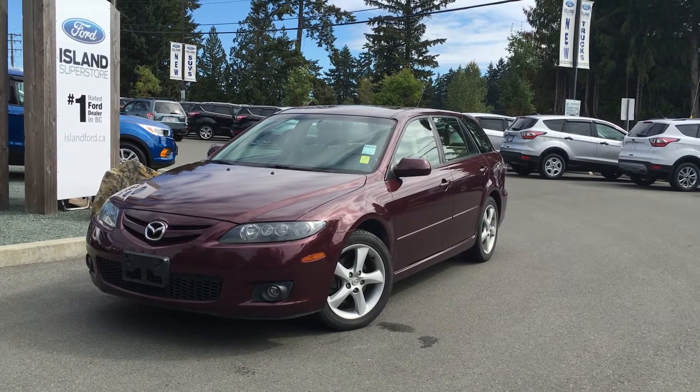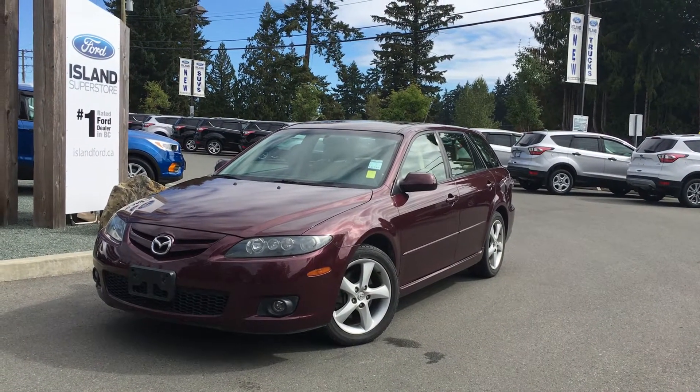Welcome to Island Ford Superstore. We're located on Norcross Road in Duncan, BC, just off the Trans-Canada Highway.